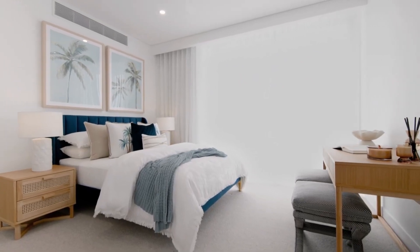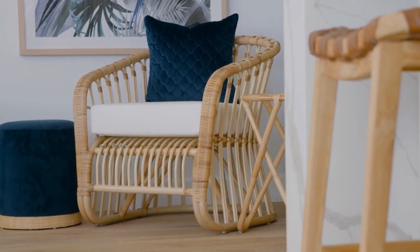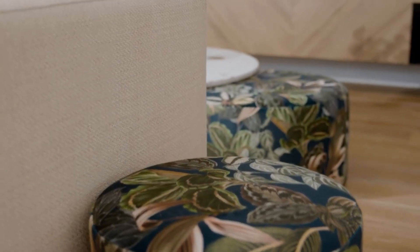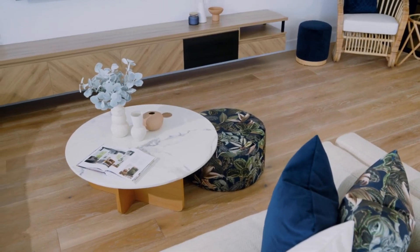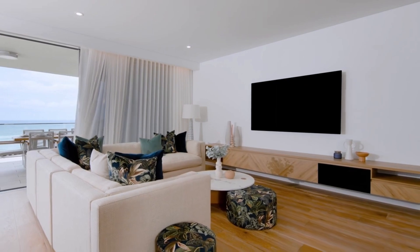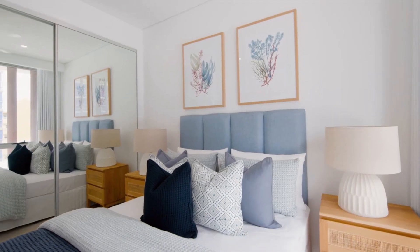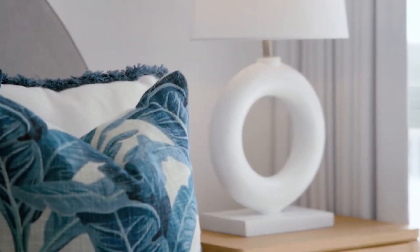Repetition works well when using accent colours in a coastal scheme. So I had custom cushions made together with matching ottomans, which added not only colour and pattern, but a little bit of sophistication too. Your accent colours can also be threaded through your bedroom selections, as well as artwork and accessories, to create a cohesive flow throughout.